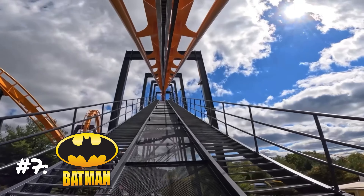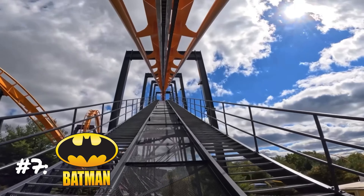Batman: The Ride — this B&M inverted coaster is absolutely no joke. The forces it pulls are insane and the intensity and whip on it are absolutely amazing. It's a little lower because it's short, but that doesn't mean much — Batman is still an amazing coaster. I always have to ride Batman at least two or three times. The forces and whip are just incredible.